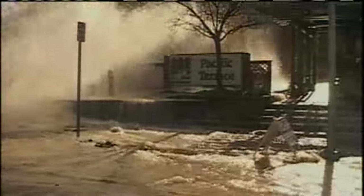The break left residents at the Pacific Terrace Condominium as well as businesses without water for most of the day. No water — we can't do dishes, we can't do a lot of things, toilets don't work.